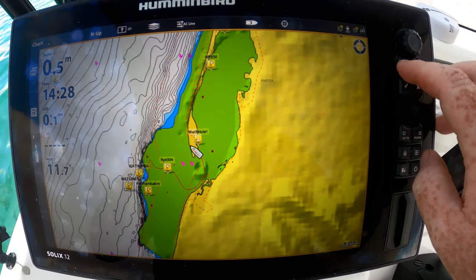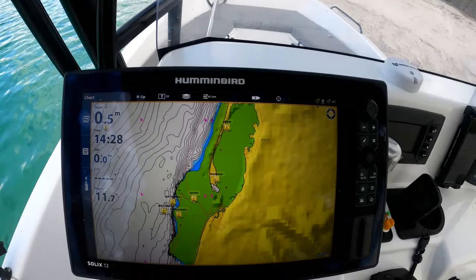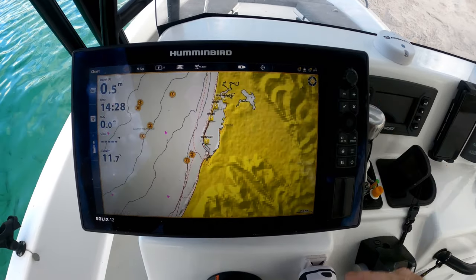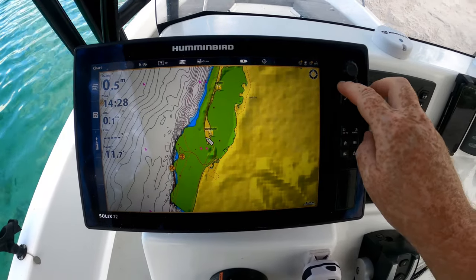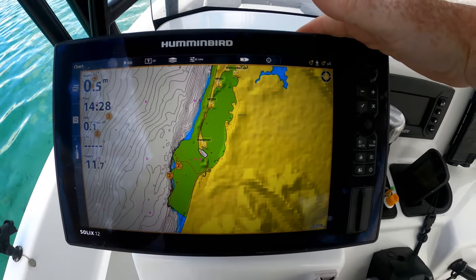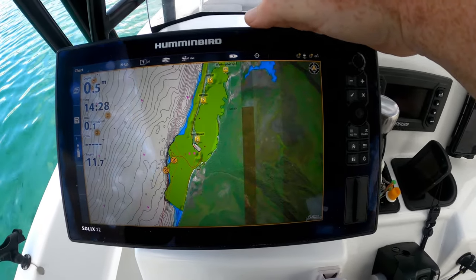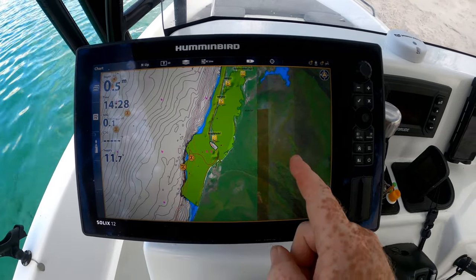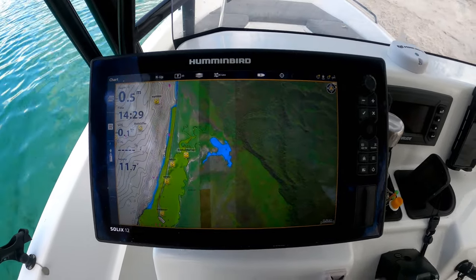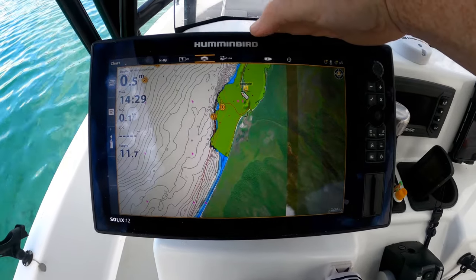We're about to start heading back down to the bay — we might have a fish on the way back. It's starting to get chilly; by about 3, 3:30 it'll be quite chilly. You can also change your layers on the GPS and turn on satellite imagery. It's not much good out in open water, but inside — when you're coming into creeks — it's quite handy, especially down in the Great Sandy Strait. Just another very cool little feature.